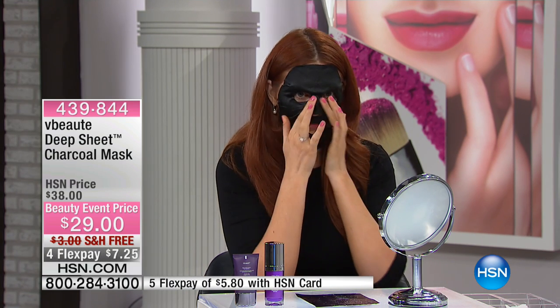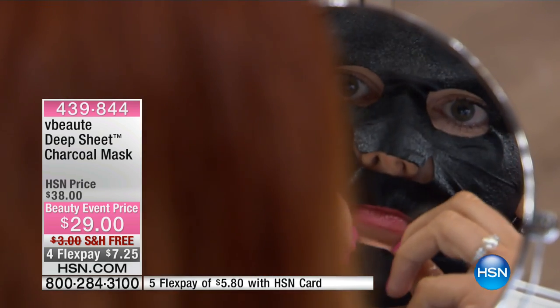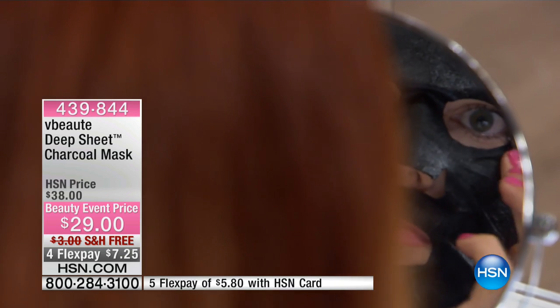I can't believe it's $29 — I actually thought it was going to be like $40. What makes this so special is you only need to put it on for 10 to 15 minutes. This uses unpolluted Mosa bamboo charcoal — don't think about using regular charcoal on your skin.